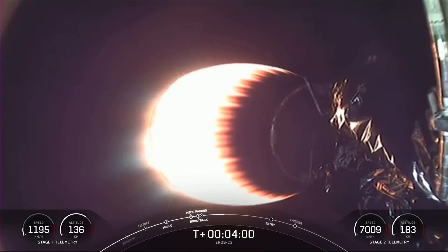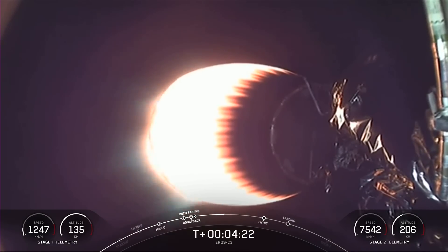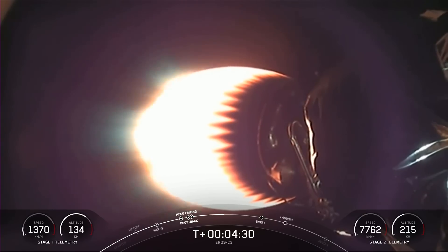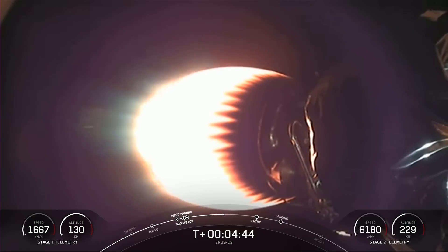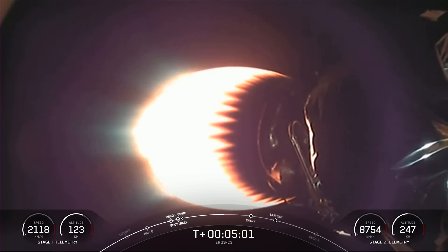It is T-plus four minutes into launch. To complete today's land landing, the first stage has two more burns left. Next up is the entry burn, where three of the Merlin engines will reignite to slow the stage down as it re-enters the upper atmosphere. Vehicles are on nominal trajectory. The entry burn is about a couple minutes away. The first stage will do three burns total: the boostback burn, entry burn, and landing burn. It also has four hypersonic grid fins that help steer the vehicle during descent.